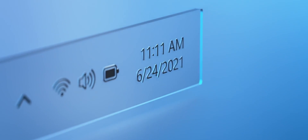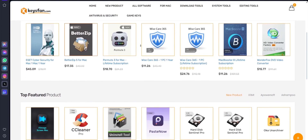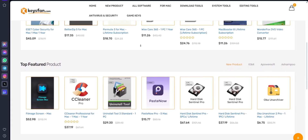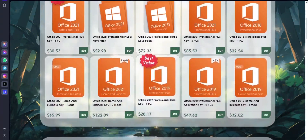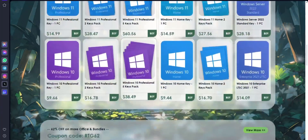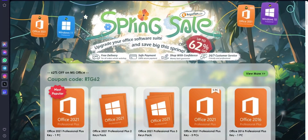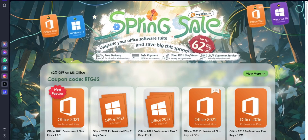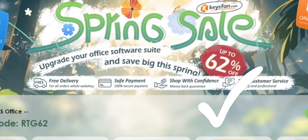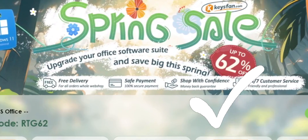Before we start this video, I would like to talk about the sponsor of this video, KeysFan. KeysFan.com offers cheap and legal OEM software keys. You can activate software such as Windows and Microsoft Office in a fast and reliable way with keys that are 100% official and suitable for online activation. They offer lifetime after-sales support in addition to 24/7 customer support.